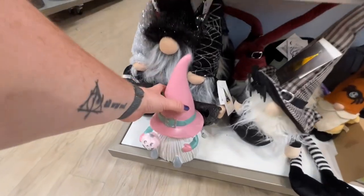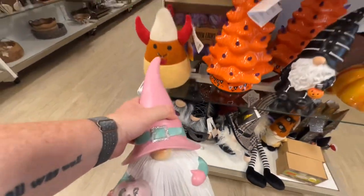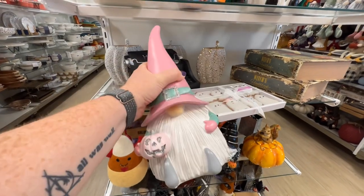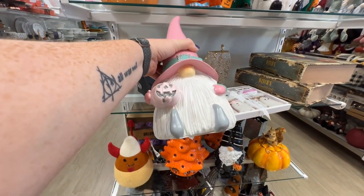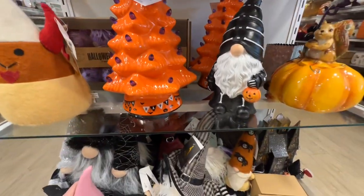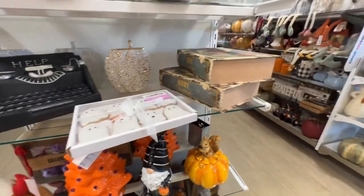This is a wood pumpkin with beads — it's $10, that's pretty. Oh, look how pretty! This is how things get broken because people like me hit them on the shelves. This is really pretty — $14.99.